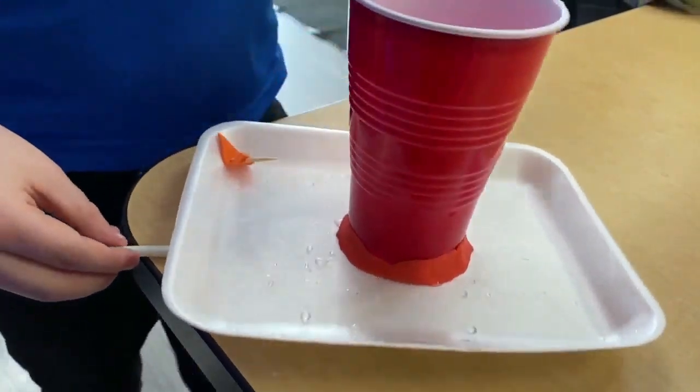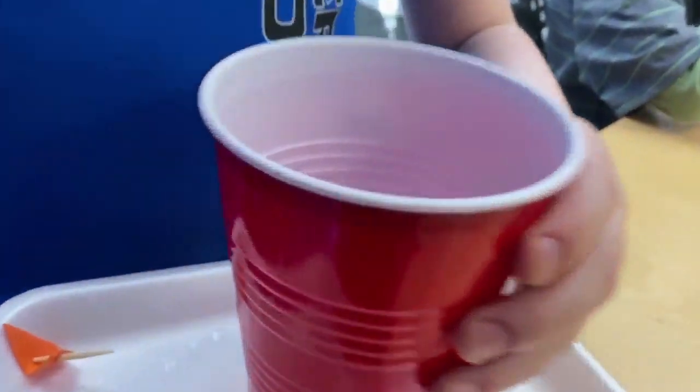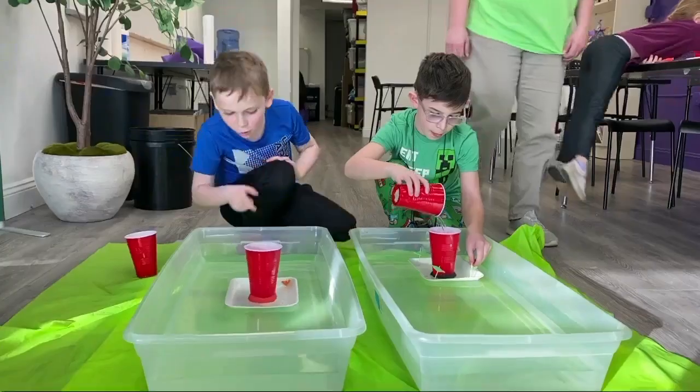So what happens is you pour water into here, it shoots out there. Oh wait — I'm seeing bubbles!